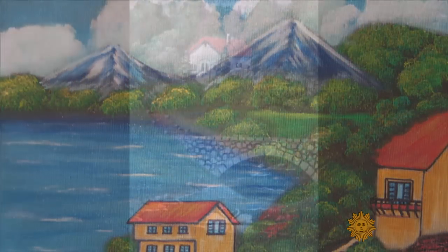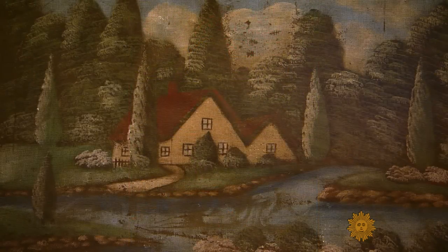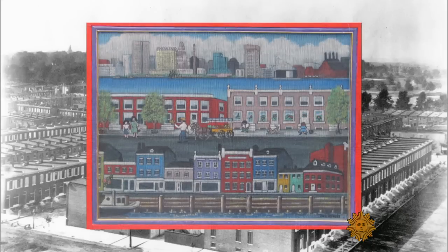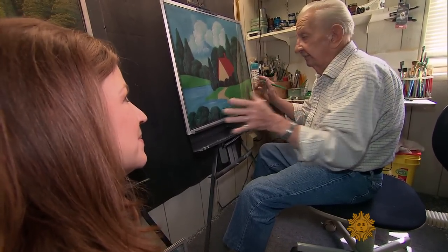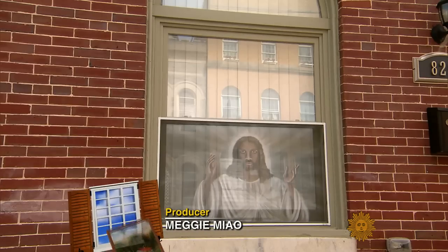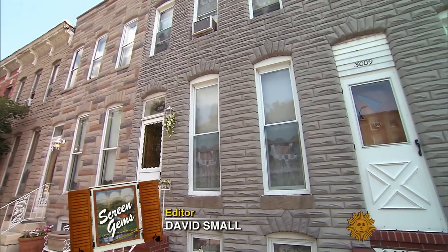As works of art, these landscapes may not look like anything special. There's usually a house, some trees, a lake. But these paintings once defined a city and dreams of generations past. They are painted window screens, a unique folk art tradition going back 100 years, once seen on nearly every row house in the working-class neighborhoods of Baltimore, Maryland.